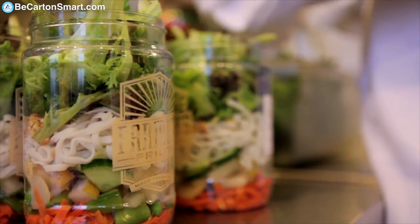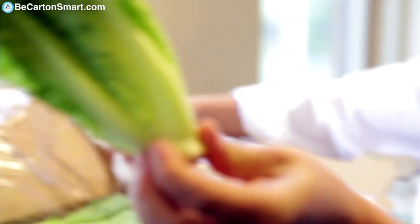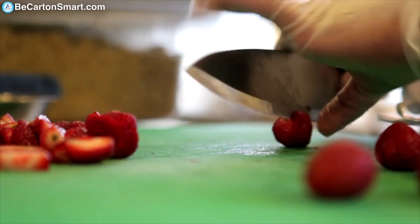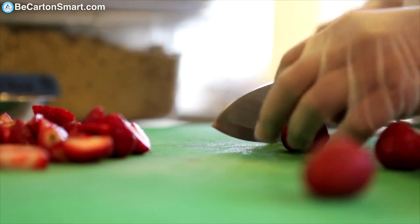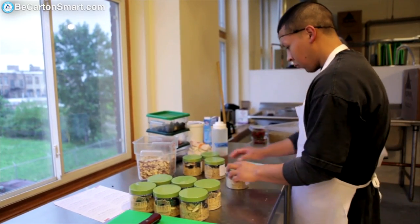We are an accessible option for organic and local produce, especially at our price points, because of our operating structure and the fact that we make everything in big batches in the kitchen — we're able to get that to an affordable price point.